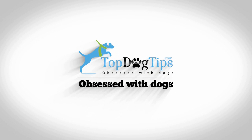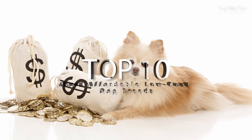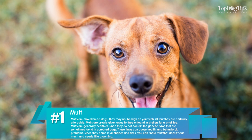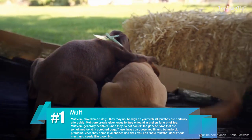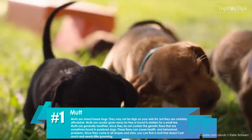Welcome to Top Dog Tips. Today we're listing the top 10 most affordable low-cost dog breeds. Number one: mutts. Mutts are mixed breed dogs. They may not be high on your wish list, but they are certainly affordable. Mutts are usually given away for free or found in shelters for a small fee. Mutts are generally healthier.